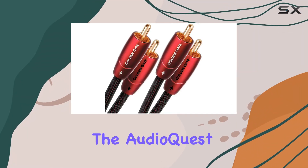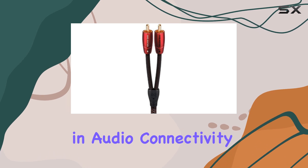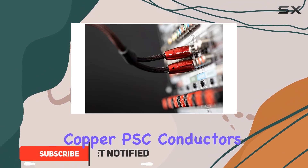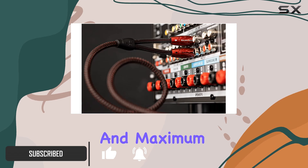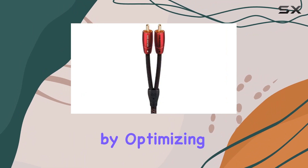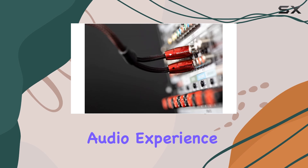Today, we're diving into the AudioQuest Golden Gate RCA cable, a masterpiece in audio connectivity. This 9.84 feet cable boasts solid perfect surface copper, PSC, conductors, ensuring minimal signal distortion and maximum clarity. Its double-balanced, asymmetrical geometry further enhances performance by optimizing ground impedance, reducing noise for a pristine audio experience.